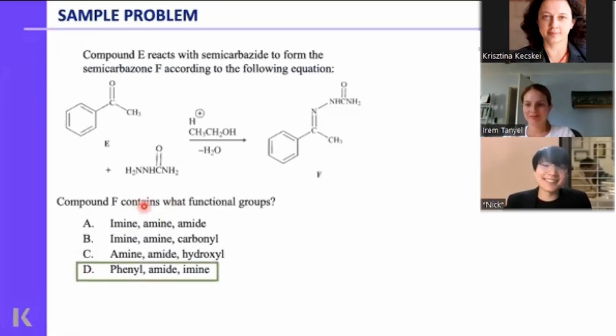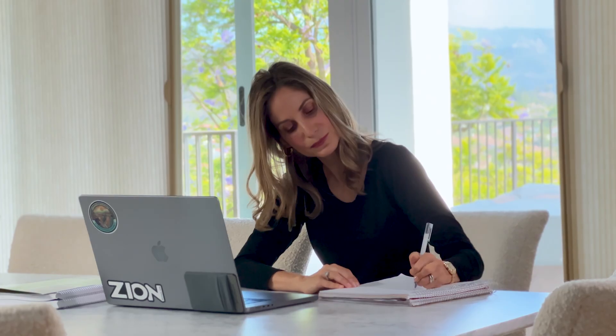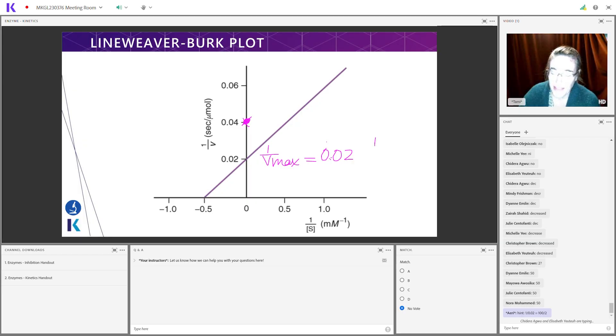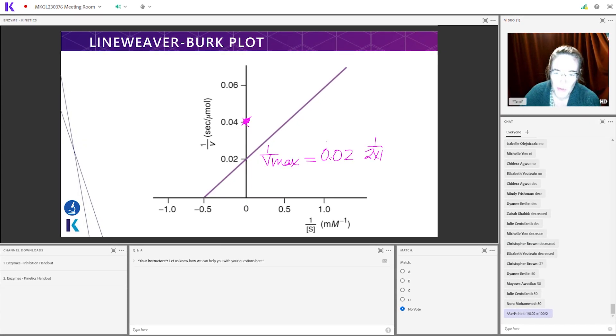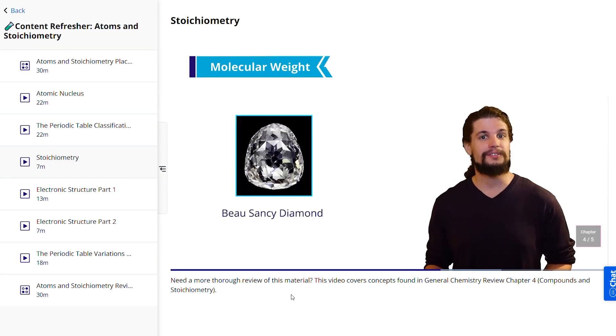The live course option includes everything from the on-demand course plus 42 hours of live-streamed interactive lessons online, expert instruction from a teacher who scored over 520 on the exam, and even personalized homework assignments. The live online MCAT prep course is Kaplan's most popular package, and for good reason. Kaplan used to have fixed class times, but they've switched to flex classes with multiple sessions through the week — a huge plus for busy students. For on-demand students who don't get the live classes, strategy-based modules are added to the calendar instead.